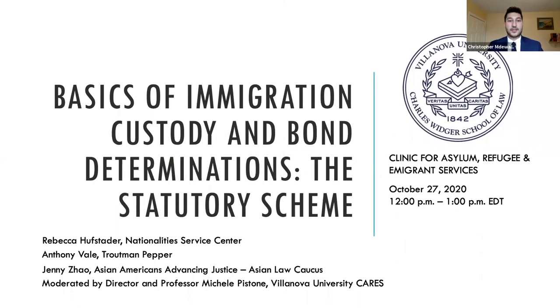Good afternoon and welcome to the third session of the inaugural symposium hosted by the Clinic for Asylum, Refugee, and Immigrant Services here at the Villanova University Charles Widger School of Law. Thank you all for joining us today. My name is Christopher Midway and I'm a student at the CARES Clinic and organizer of this panel, Introduction to Immigration Detention.